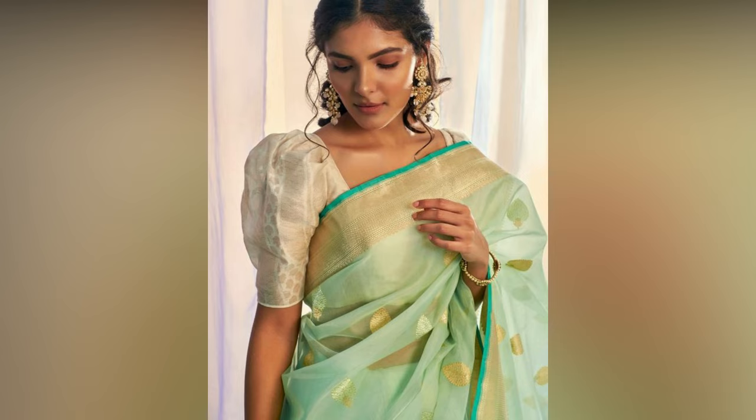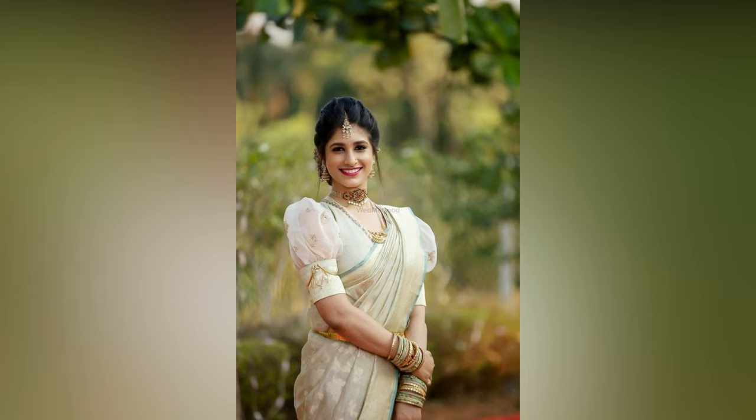Though puffed sleeve gowns are a runaway fashion favorite, they do not get as much love from ethnic wear, particularly blouses. A lot of women consider them to be old fashioned and yet others are afraid of embracing the dramatic. Puff sleeves may be a little tricky to pull off, but if you get it right, there is nothing more charming and feminine.